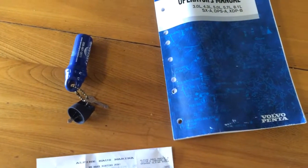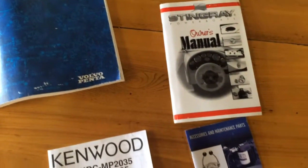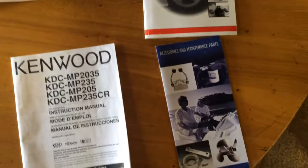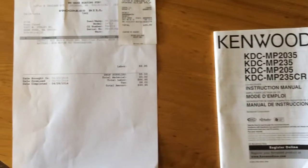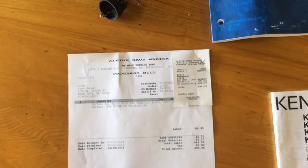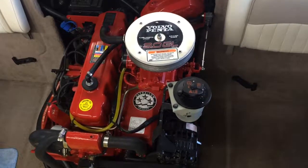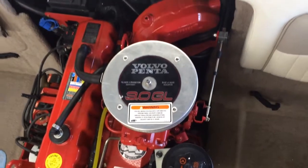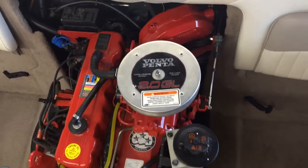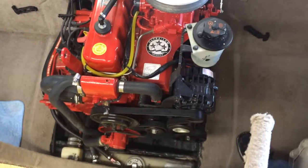Comes with the extra keys and the owner's manual. Very clean, 3-liter Volvo Penta motor. Very good fuel economy for lots of hours out on the lake. Very clean motor.